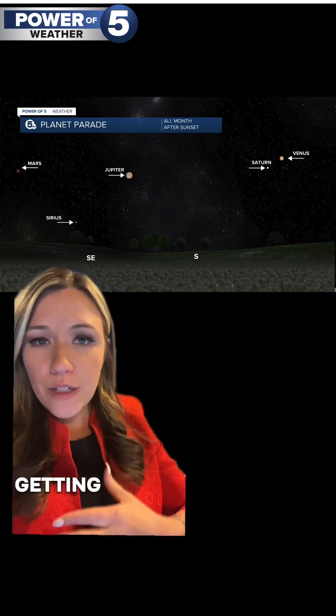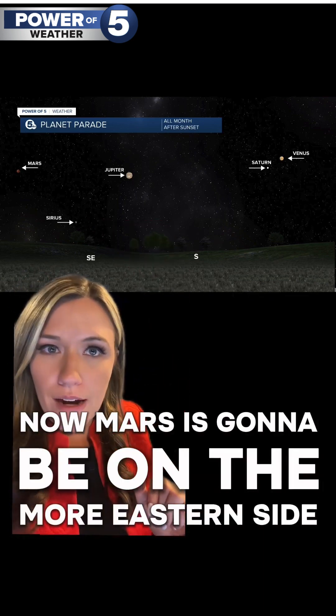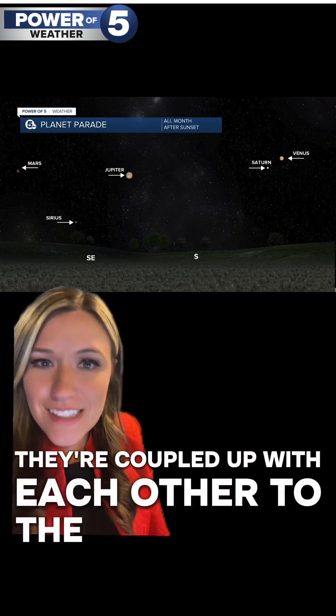I would start by going out, getting your bearings, and looking to the south. Now Mars is going to be in the more eastern side of the sky. Jupiter is basically directly overhead. And then you have Saturn and Venus paired up — they're coupled up with each other to the southwest.